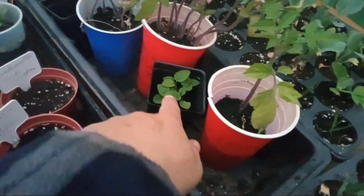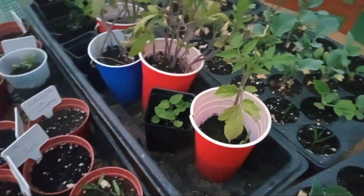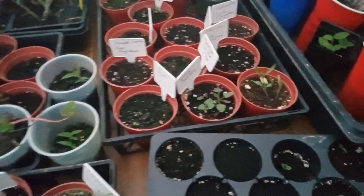There's some thyme in here. These are some Aunt Molly's ground cherries - there's three or four in there. Doing pretty good. Most of these plants are labeled.